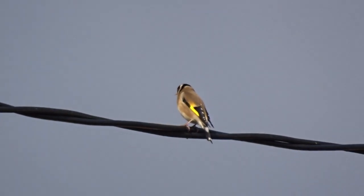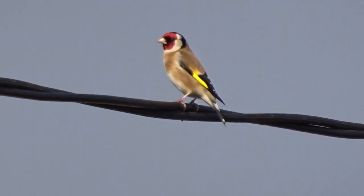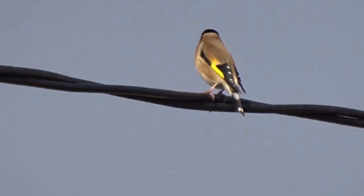Morning. I'm just filming this bird. It's quite far away. It's a chapinch. See the red on it? Beautiful colours.